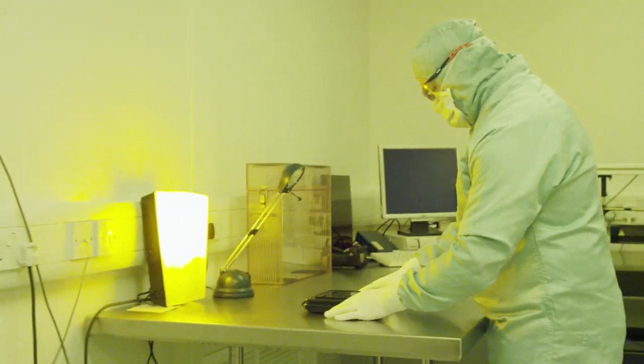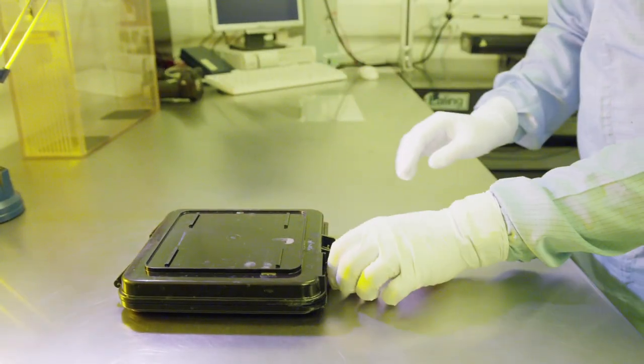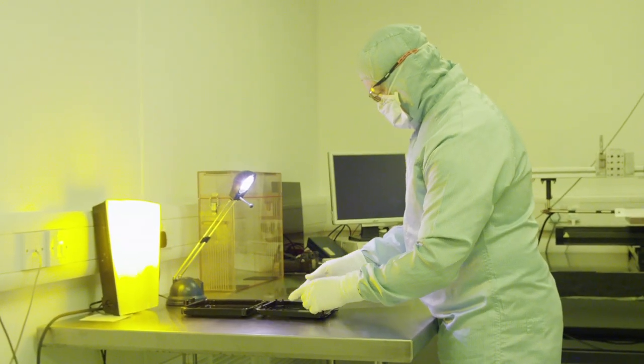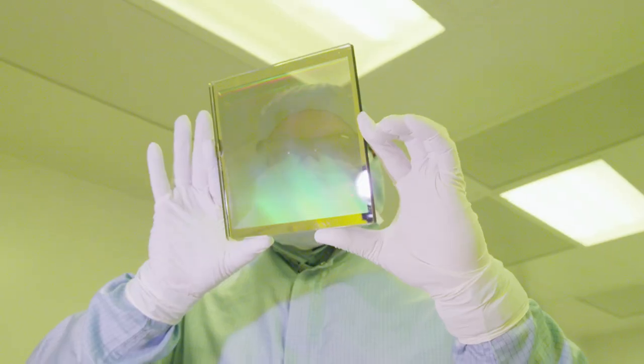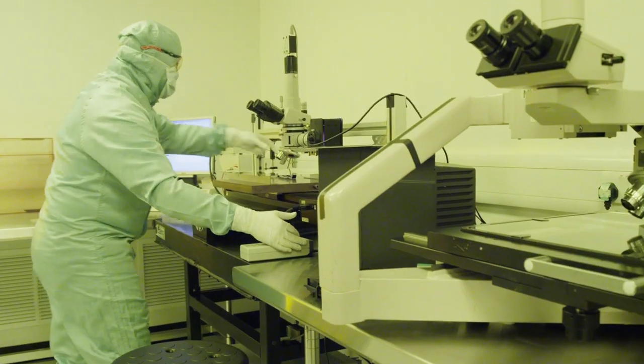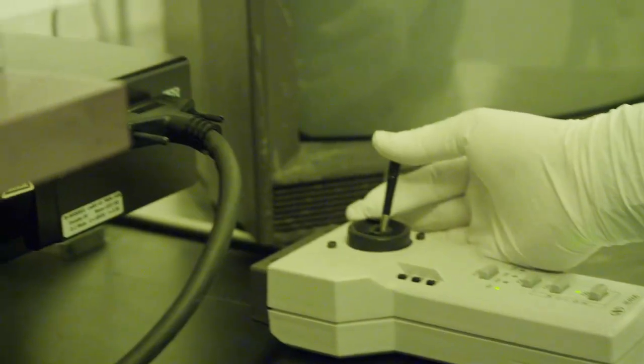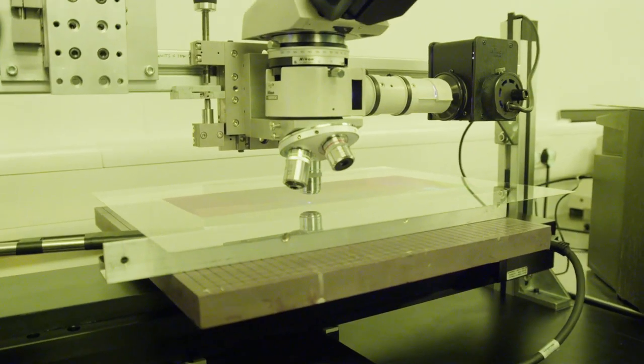We define the master grating by photolithography using a mask. We then take the master and transfer it into a nickel electroform using standard DVD and CD type technology that's been scaled up for us. We have very small features defined on our master grating surface — just 400 nanometers wide and 1.1 microns high — and we have to control the uniformity of those across the whole grating area.